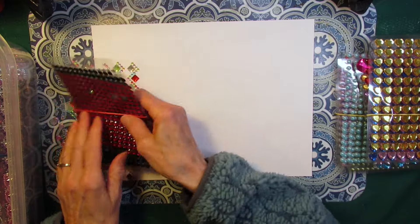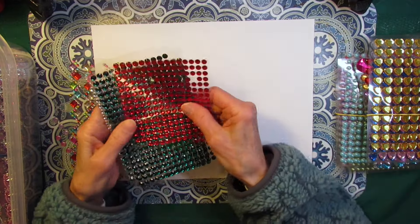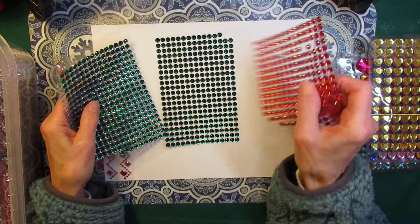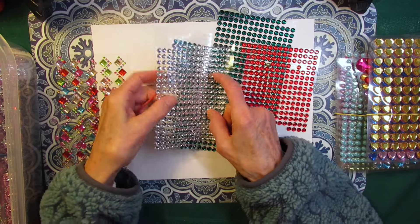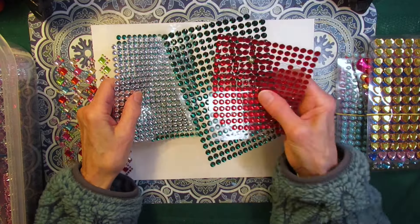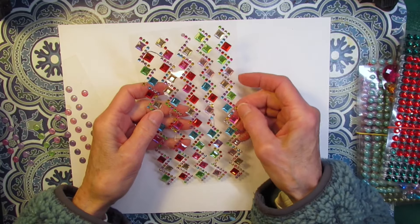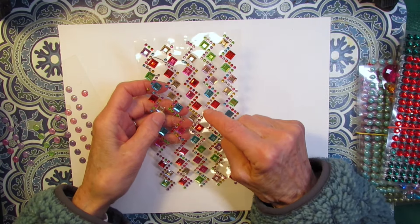And more sparkly ones — these are just plain round sparkly gems. Red and green — perfect Christmas colors. And I have the clear ones. I actually have more of these on a different size sheet though. This was unusual — I only have one of these, and if I see more I might pick these up because they're a little different.